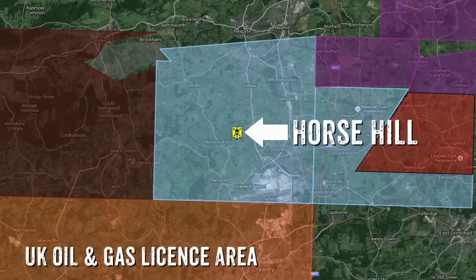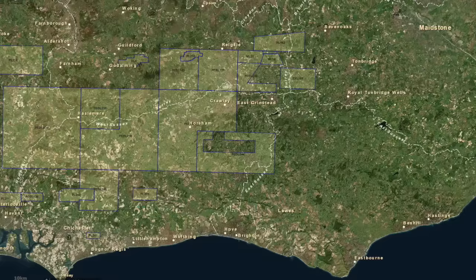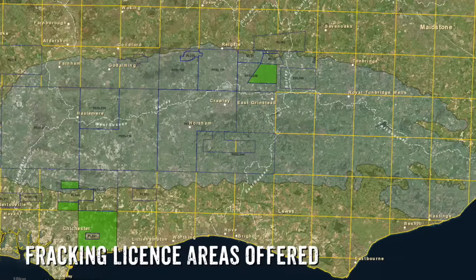Our area is 55 square miles, but more importantly these deposits extend over 1,200 square miles or more of the Weald. So if we can put a commercial development together, then clearly you can have incremental step-outs over quite a large area.